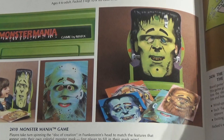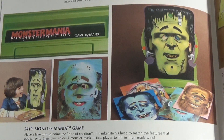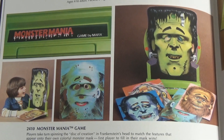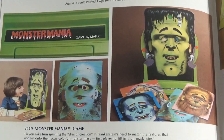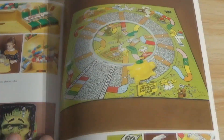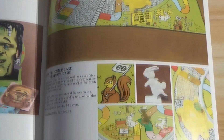Monster Mania — that's neat. 'Players take turns spinning the disc of creation in Frankenstein's head to match the features that appear on their own colorful monster mask.' That's interesting — that kind of looks like Alfred E. Newman. And the Tortoise and the Hare game here.